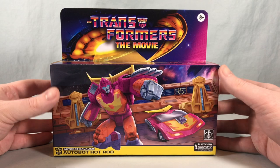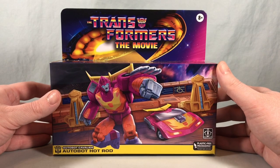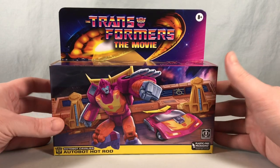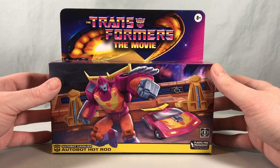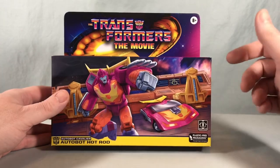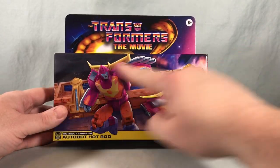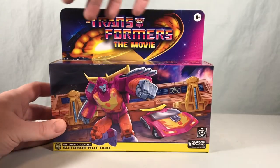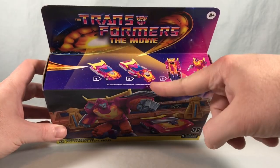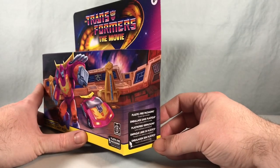Hello fellow collectors and welcome to Long's Toys. Today we are taking a look at G1 Autobot Hot Rod from The Transformers: The Movie reissue line from Hasbro. I believe this line is exclusive to Walmart stores right now but is also available on Hasbro Pulse. Really just beautiful artwork here on the front — you can see he's on board one of the shuttles, you have Unicron here coming down, and it even extends down to this section which I think is really cool.